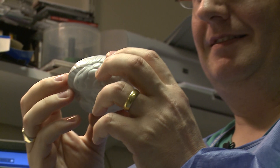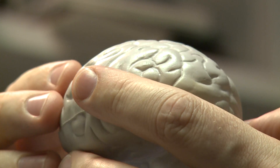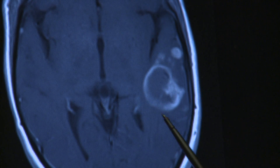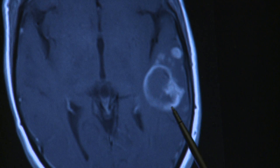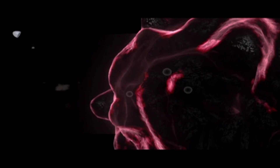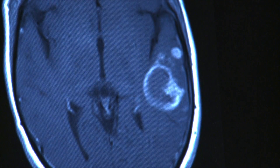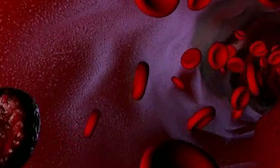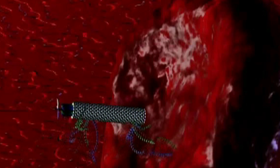Medical researchers are already looking at using nanoparticles to deliver drugs or to hunt down cancerous tumours. I'm a brain surgeon. It's my job to treat patients with brain tumours. What we would love is some sort of nanoparticle that gets taken up into these tumours that allows us to identify where the tumour cells are. In the future, nanomedicines could patrol your body, hunting down diseases and zapping problems.